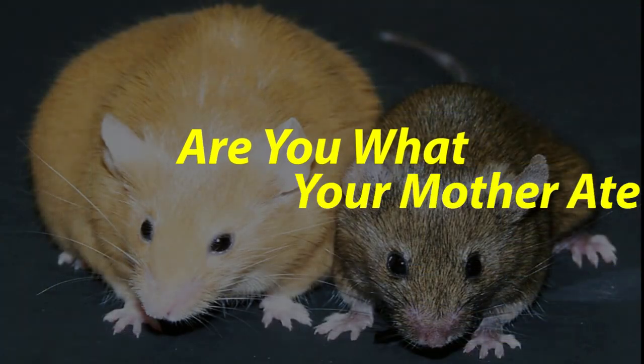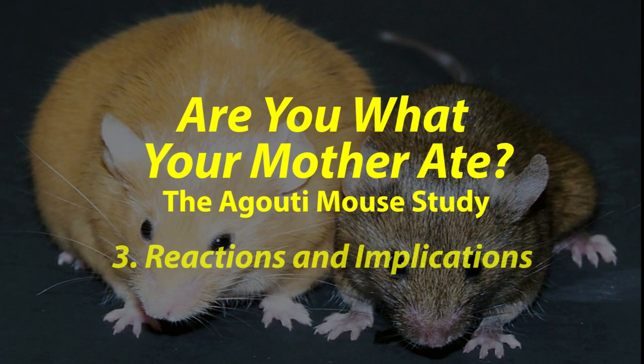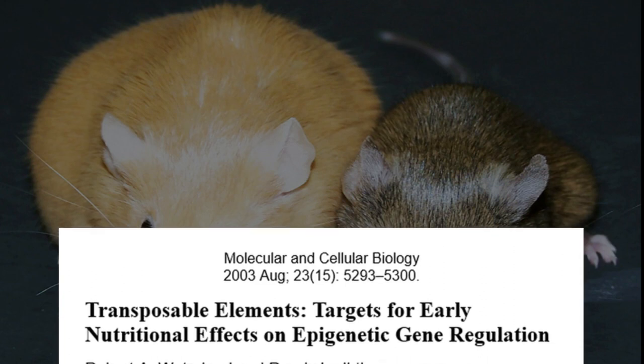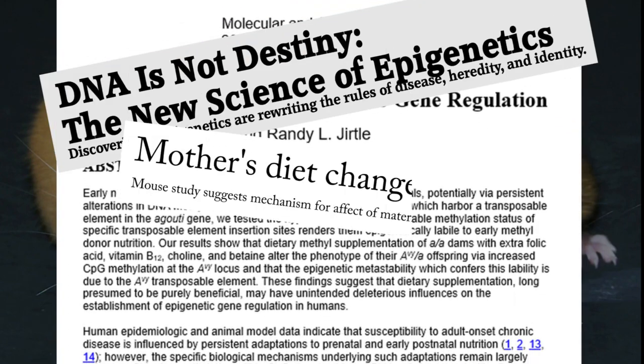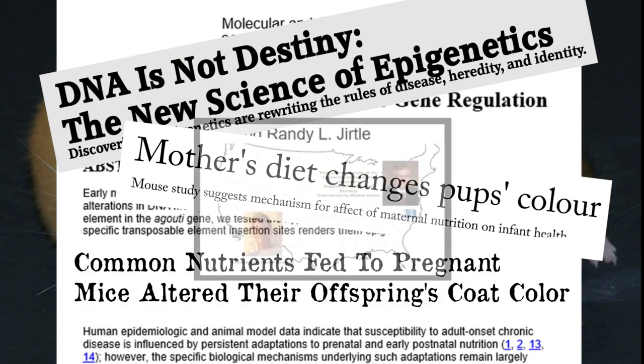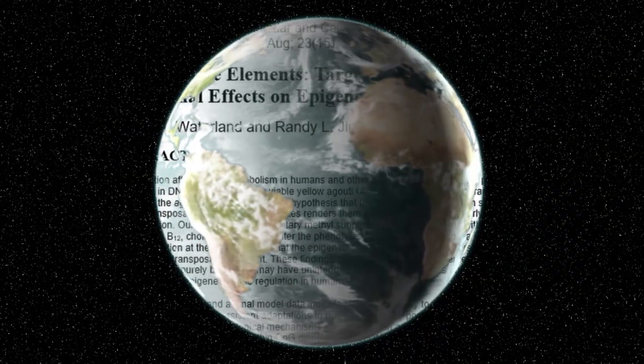Jertle and Waterland's study was published in August 2003. It was front page, and was quickly picked up by major newspapers, magazines and TV programmes in the United States, and very soon it was global. It's easy to see why — for decades there had been research linking parental diet to offspring health, but the explanation had been missing until now. It made this paper almost bigger than life.